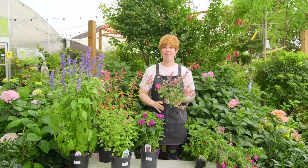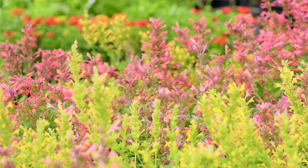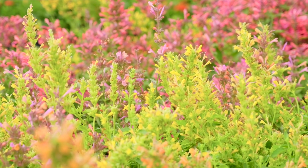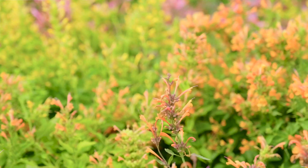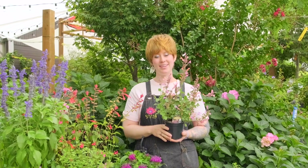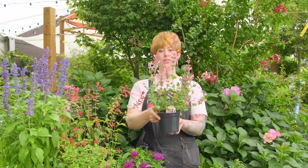Next we have hummingbird mint, which is agastache. It comes in a lot of different colors, especially warm tones like pinks, corals, oranges, and yellows. All those warm tones are really good for hummingbirds. If you've ever noticed, hummingbird feeders are usually red — the reason is hummingbirds are attracted to those colors. So agastache is a really great one.